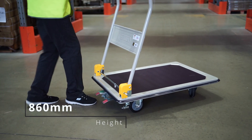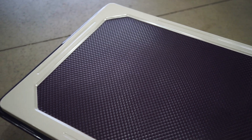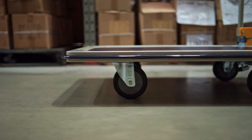Designed at a perfect height with foldable handles, making it perfect for every use. Equipped with a non-slip industrial platform and high quality casters with precision bearings, this is a perfect trolley for all industrial uses.